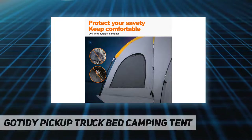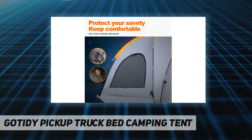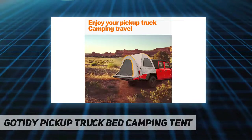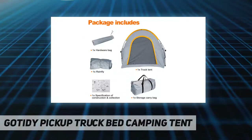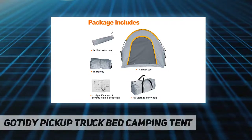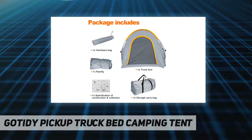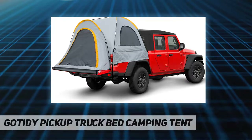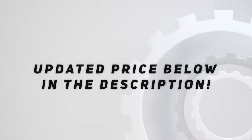Specially designed for 2020 to 2021 Gladiator JT, this Gladiator truck bed tent will provide you a warm shelter with your truck on silent and tiring nights. It will also fit any pickup truck with a 5 to 5.5-foot bed, such as Ford F-Series, GMC Sierra, Toyota Tacoma double cab, and more.